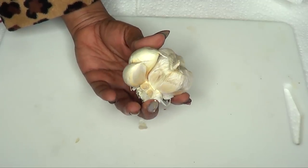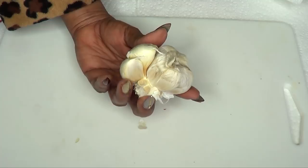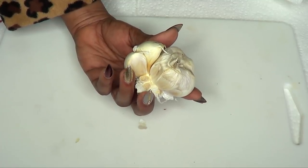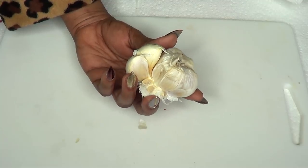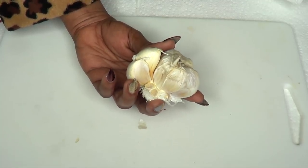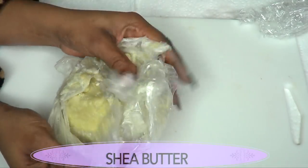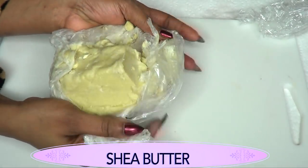Our next ingredient is garlic. Garlic has antimicrobial properties that help to kill germs and bacteria which are responsible for causing damage to your scalp and inhibiting hair growth. Raw garlic is also known to be rich in vitamin C content that is great for promoting hair health and hair growth.